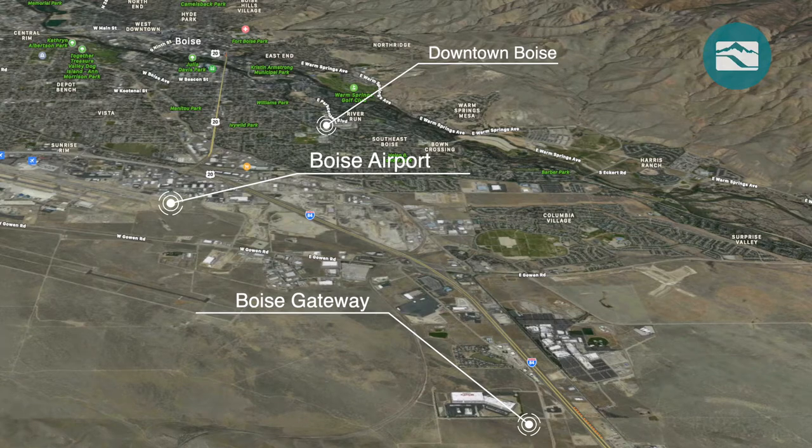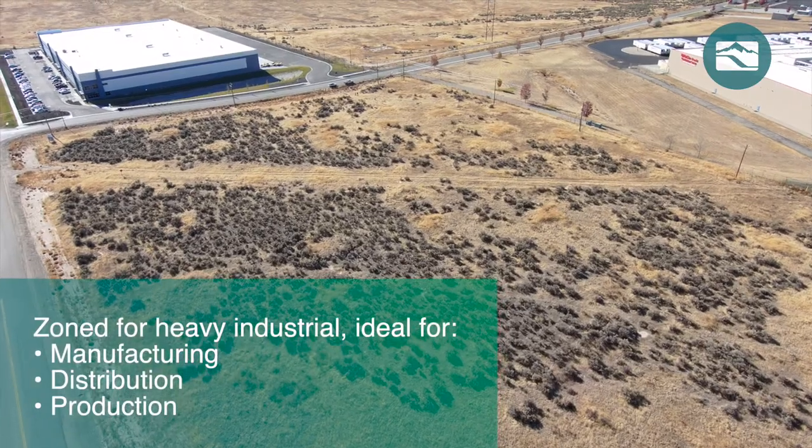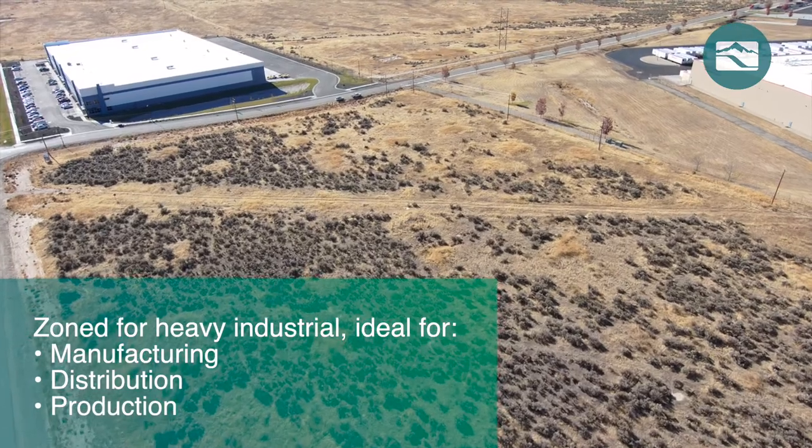The property is zoned for heavy industrial and is an ideal location for manufacturing, distribution, and production.